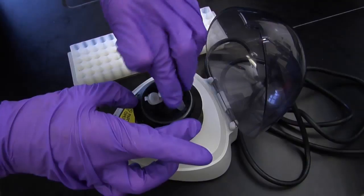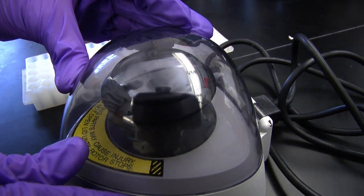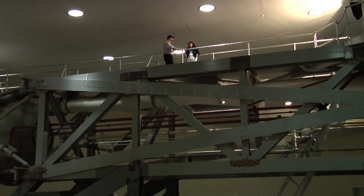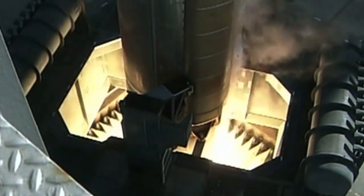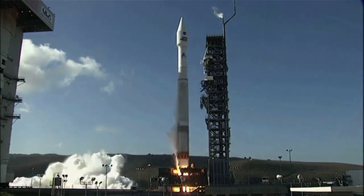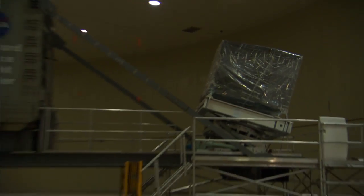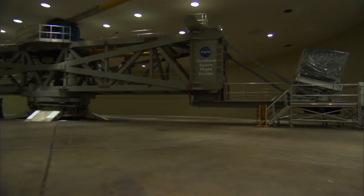Hi Bill. Hi Mary. I was told you can tell us more about this centrifuge that we're standing on. The only centrifuge I know is in my chemistry lab. It's exactly like that, except bigger. So why does Goddard have such a big centrifuge? We use the centrifuge here to generate the same forces that a payload would see when it's launched in a rocket. How big is this thing? This room is about 150 feet in diameter and the centrifuge is about 140 feet in diameter.